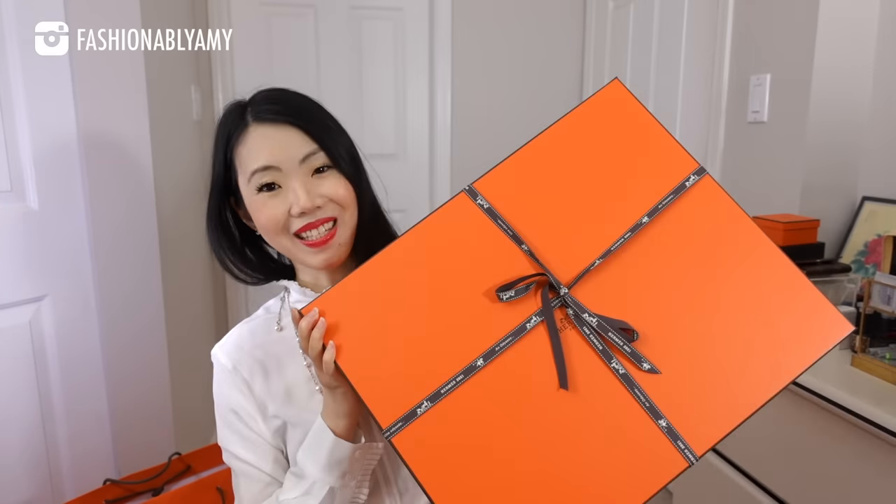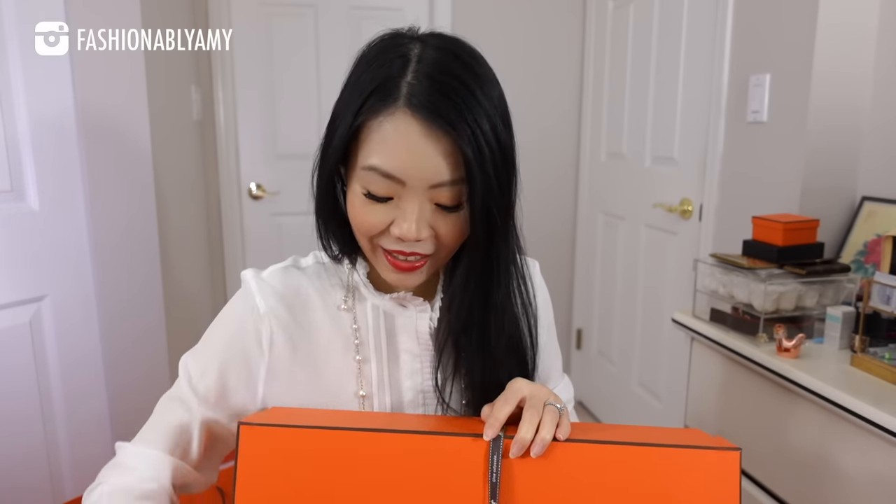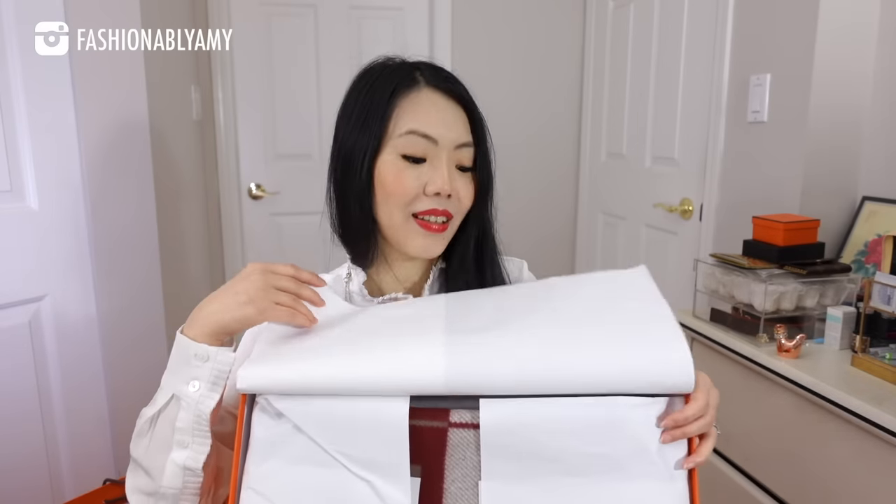Let's go ahead and unbox this bigger box. There were a lot of guesses as to what I might have gotten or scored. I think anything is exciting because it's an unboxing. Let's open this up to reveal — yes, more cashmere product!